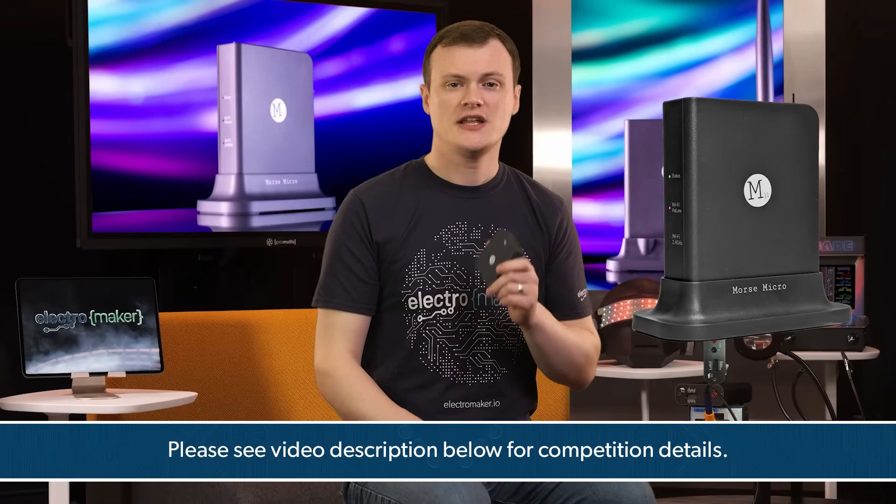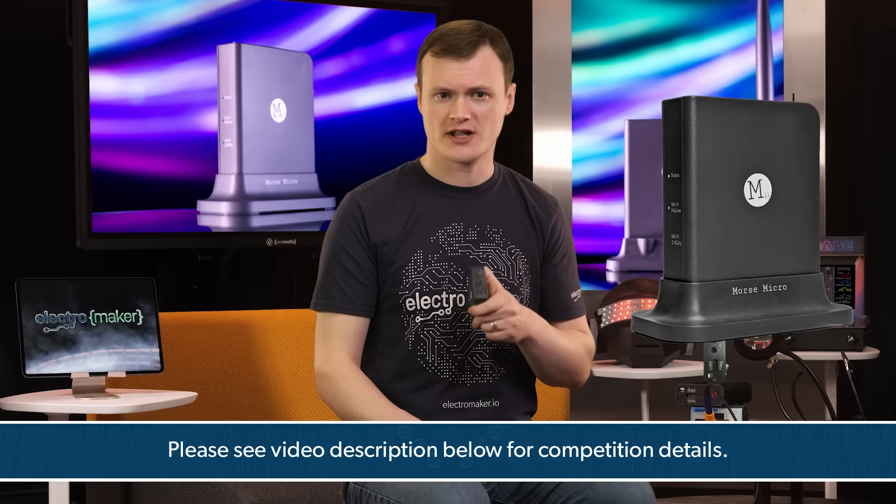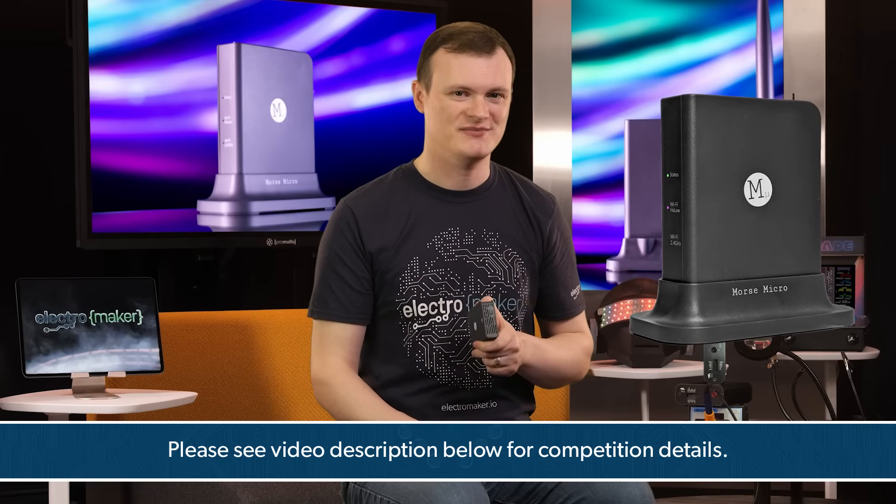If you like what we do here at Electromaker and want to show your support, then hit the like button, smash the subscribe button, and head over to the official Electromaker store where you can get this and everything else you could possibly need. I'll see you next time.